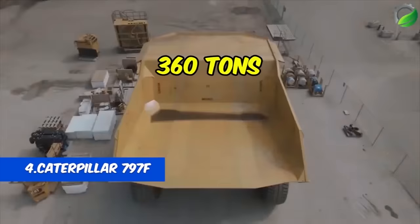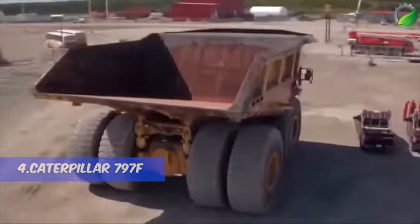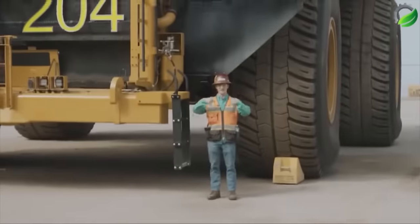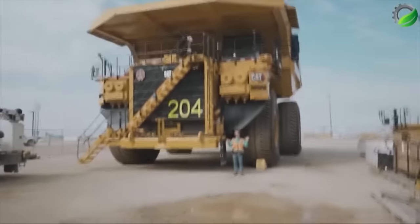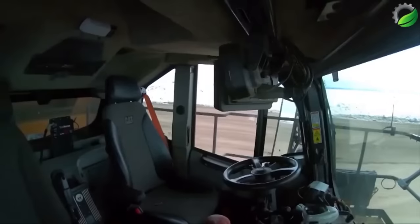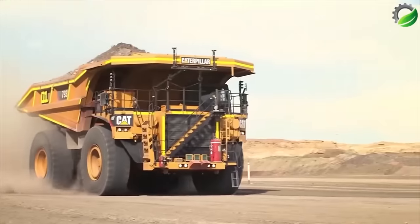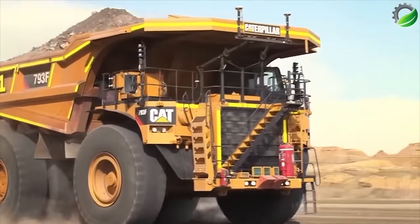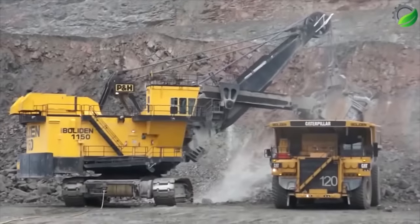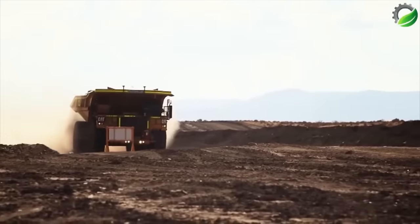Number 4: Caterpillar 797F. Caterpillar introduced the 797F to the public at Minexpo International in September 2008. The 797F replaced its predecessor model, the 797B, when it entered full production in late 2009. Prior to the introduction of the Caterpillar 797F and the Bucyrus MT6-300AC at Minexpo International in September 2008, the Liebherr T282B, introduced in 2004, was the only haul truck with a payload capacity of 400 short tons (363T).